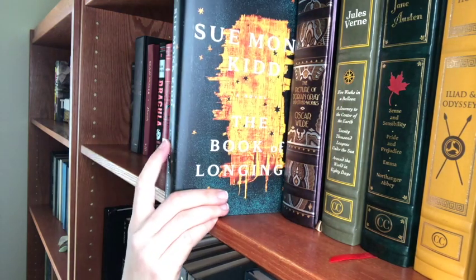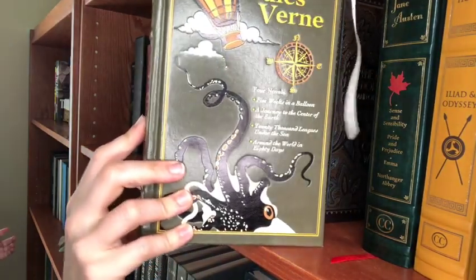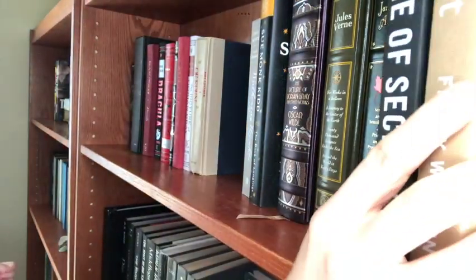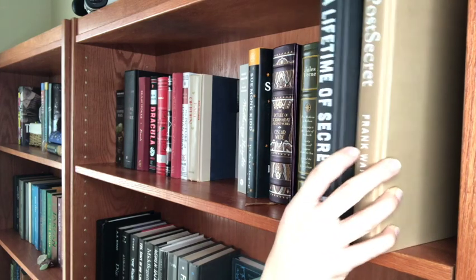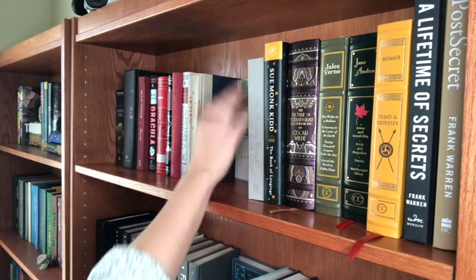I have the Book of Longing by Sue Monk Kidd, more Picture of Dorian Gray and other works by Oscar Wilde in the Barnes and Noble editions, a collection of Jules Verne, Sense and Sensibility — actually this is a collection of Jane Austen — The Iliad and the Odyssey by Homer with an amazing cover. And the last two here are by Frank Warren: the Post Secret books, a compilation of his website postsecret.com — it's a social project and I went ahead and bought the books.